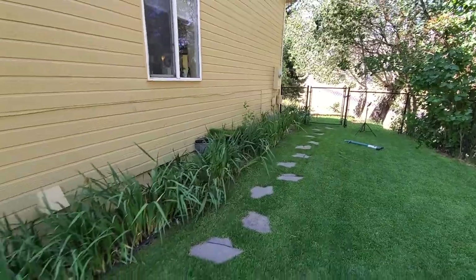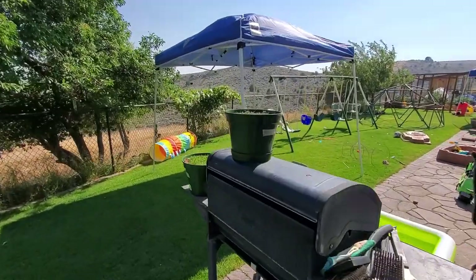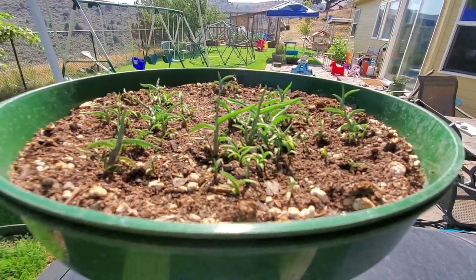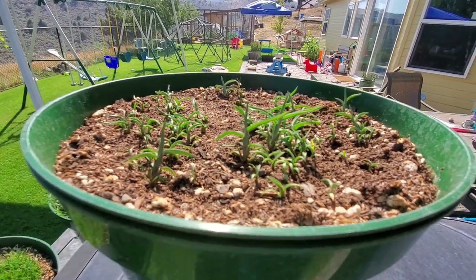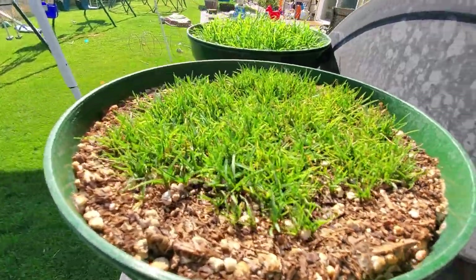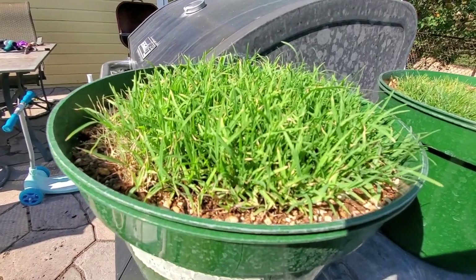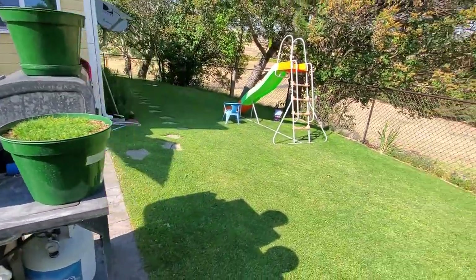I'll have some videos coming out sprinkled in over July and August having to do with warm season grass types. I've got a small pot of centipede grass, which is apparently very difficult to grow in lawn settings and in pots. This is zoysia, which has been a little bit easier than the centipede. And I've got bermuda grass, which is almost hands-off — dare I say easy. Videos will be coming out about those.